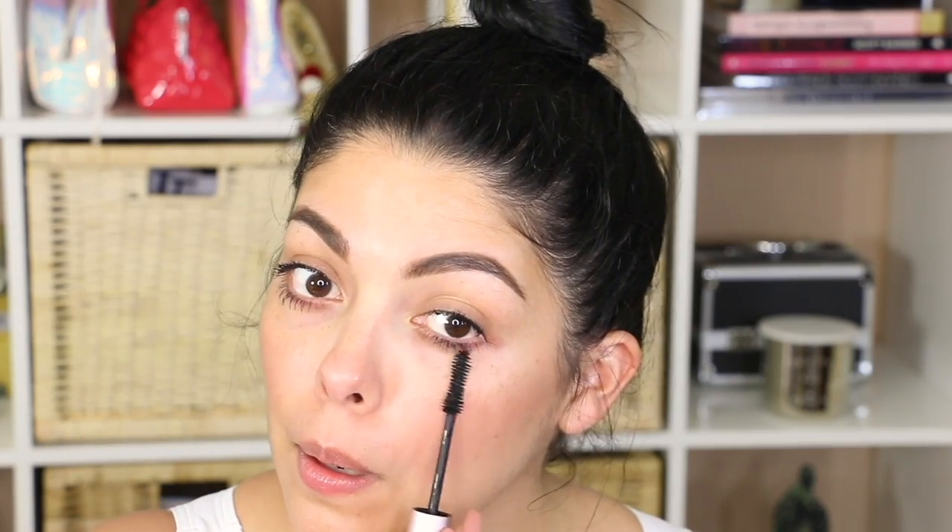I top it off with some sheer glittering lip gloss and I'm ready to go. As for my hair, I keep it in a high, tight bun and out of the way, and I like my outfits to be nice, neat, and fresh to show off my tan.